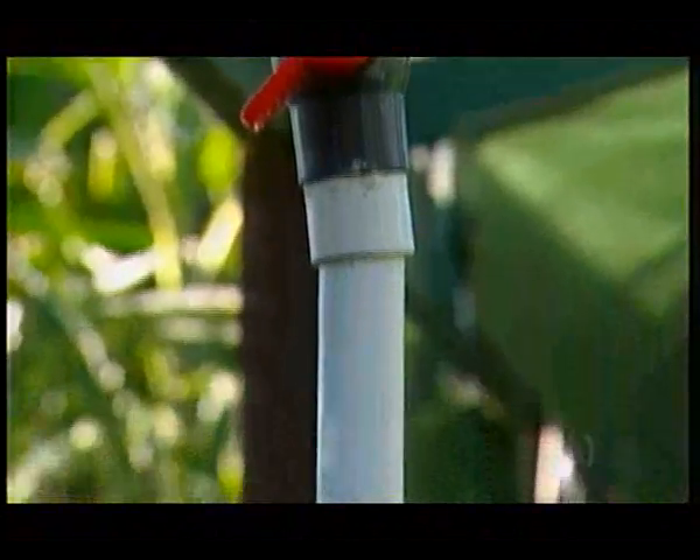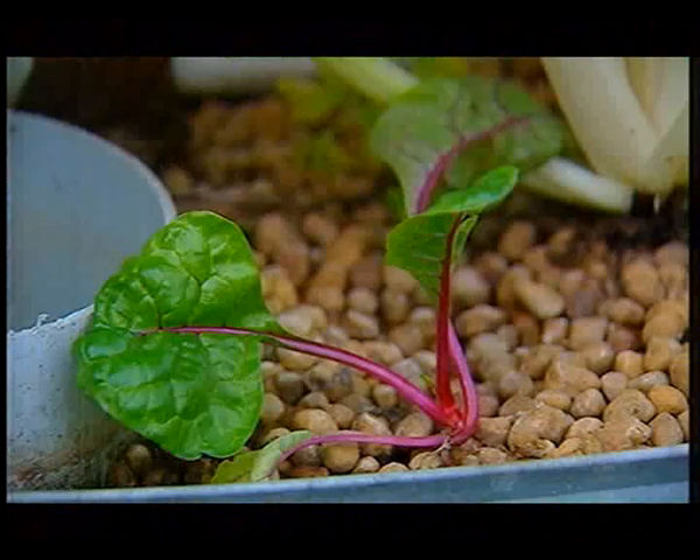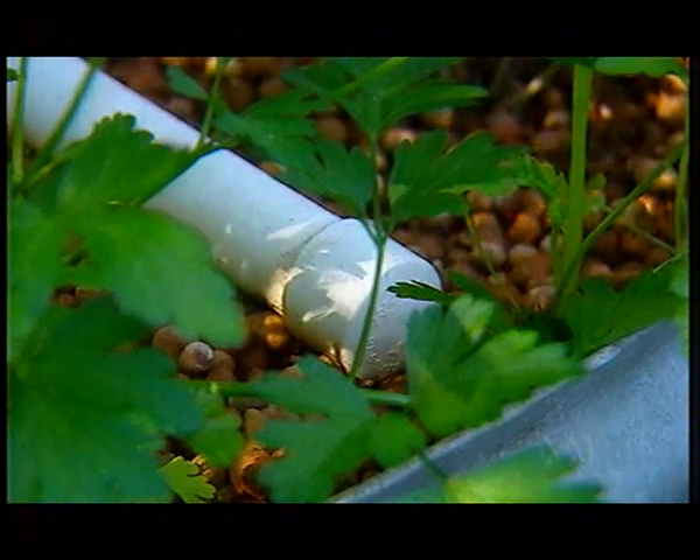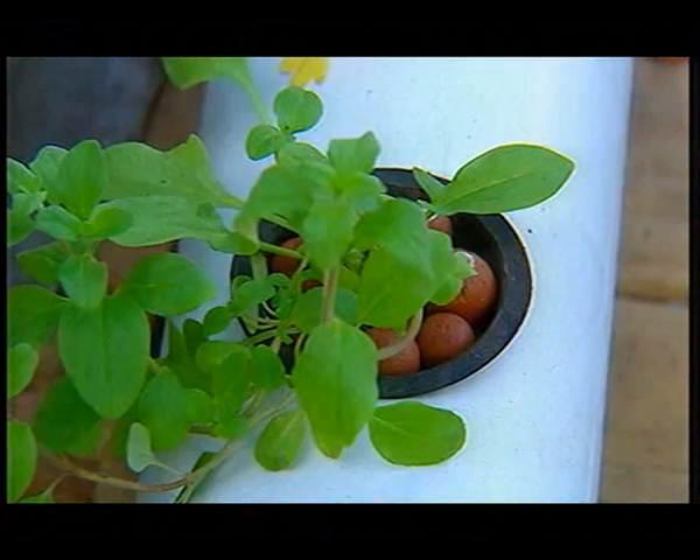So all the gear — the tanks, the pipes and the pumps — all off-the-shelf equipment? All off-the-shelf, available from local hardware stores. It takes a little bit of time; it takes two or three months for the bacteria to build up in the beds. But once the bacteria's built up and the system's in balance, then it's very robust and very stable.